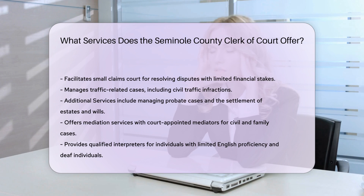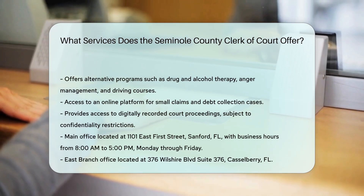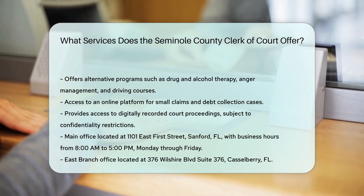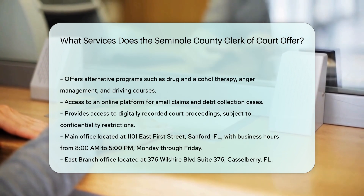Access to resources. Online Platform: an online platform is available for small claims and debt collection cases to assist in negotiations. Court Records: access to digitally recorded court proceedings unless deemed confidential by a judge.